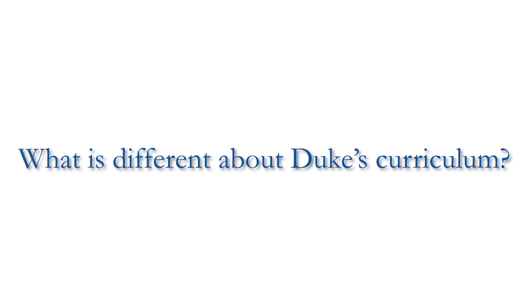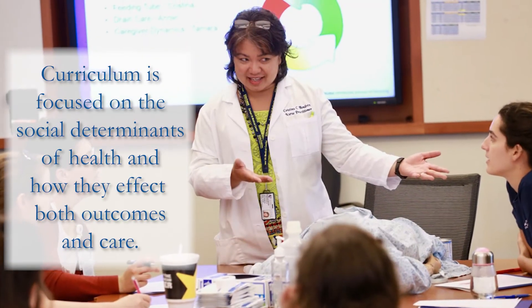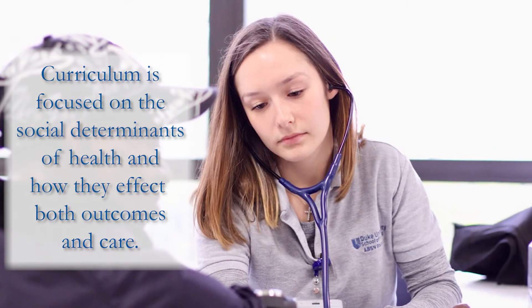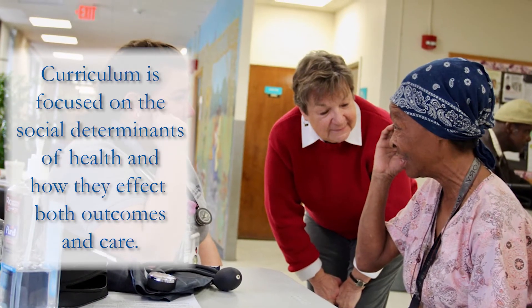One of the key components of our new curriculum was really focusing on the social determinants of health, so our students understood the conditions in which our patients lived, worked, played, and learned. When they have a better understanding of that, they have a better understanding of how those conditions contribute to health and what nursing interventions we could introduce to promote and protect health.